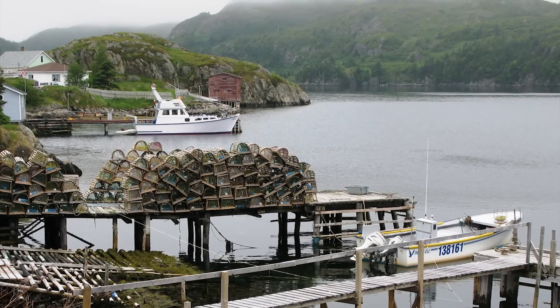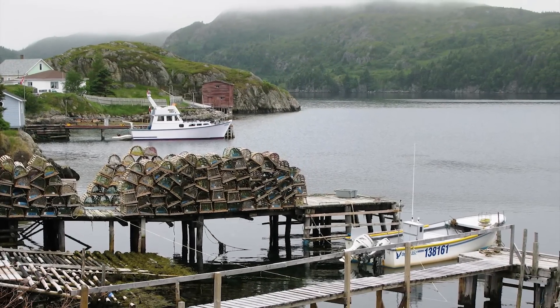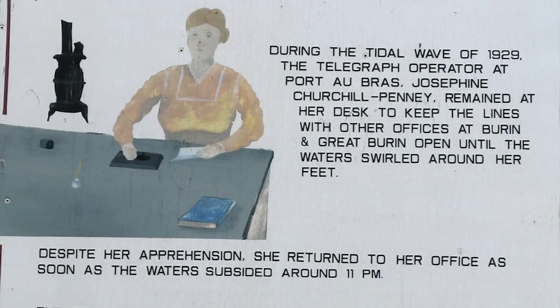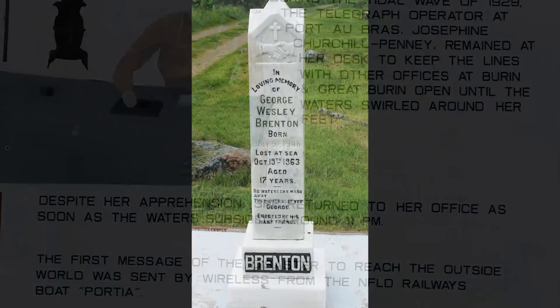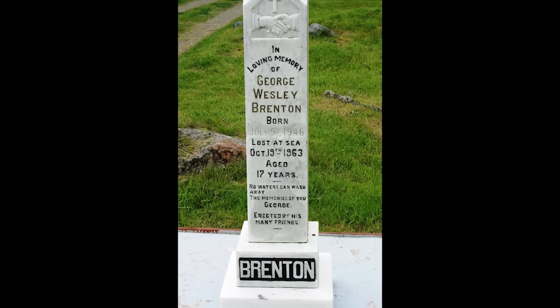In 1929, the area was devastated by a tsunami-sized tidal wave which wreaked havoc and took many lives. The local cemetery indicates that the sea has always taken its toll of young men.